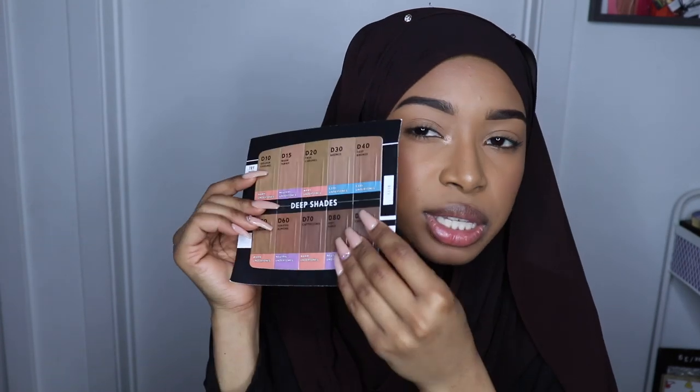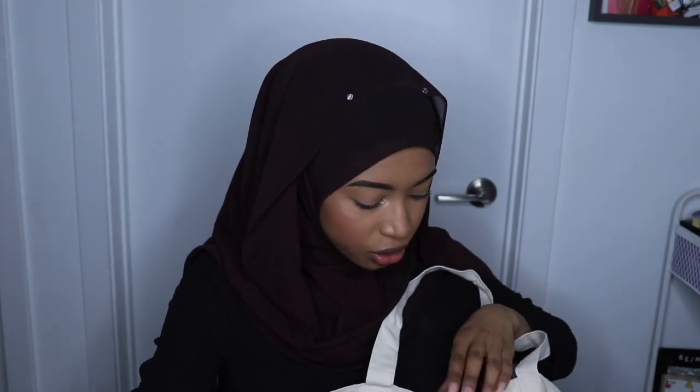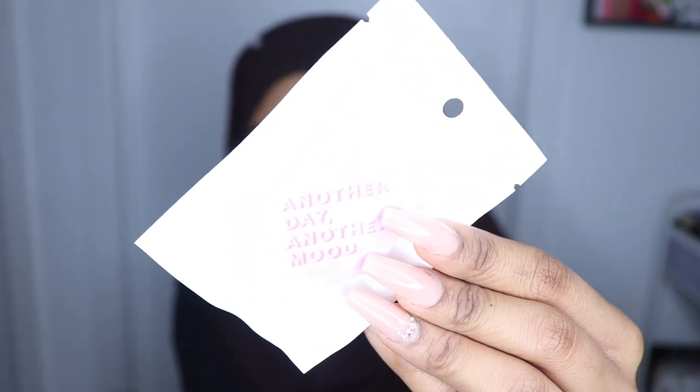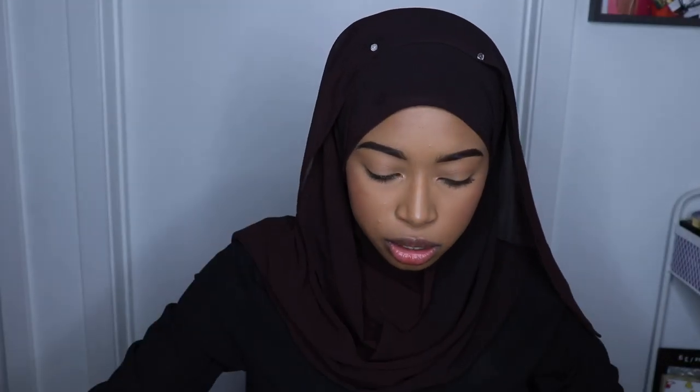I'm really happy that they're actually dark shades because usually when you get samples of this kind of stuff, they're always very light shades that you can never swatch on yourself. It's kind of nice that it's not always like porcelain. And then I got a little pop socket — it says 'Another Day, Another Mood.' It's really cute — like a little pink color, adorable.